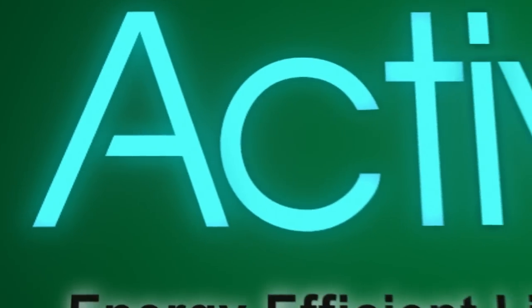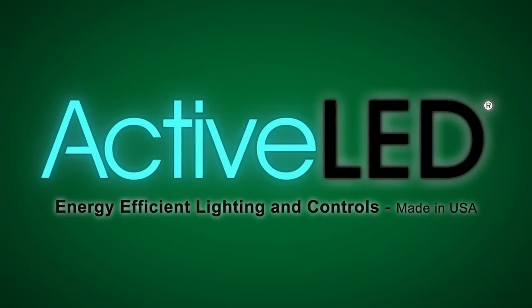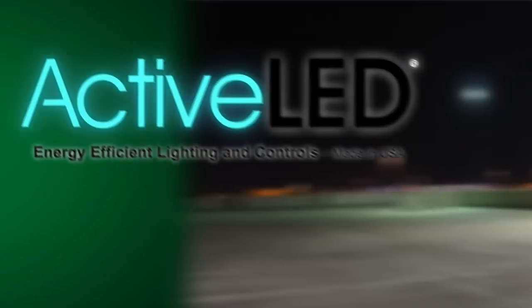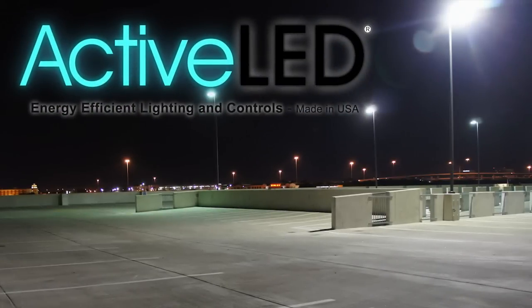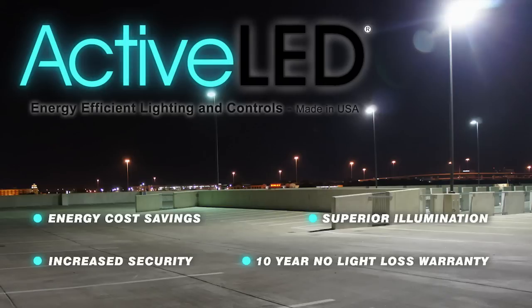Welcome to Ringdale Active LED, the most energy-efficient lighting systems available today. Active LED from Ringdale is the perfect choice for lighting parking structures due to savings in energy cost, great illumination, increased security, and a 10-year no-light-loss warranty.